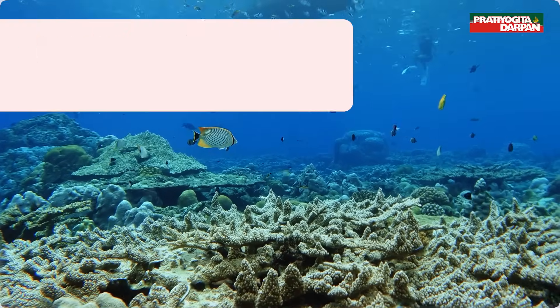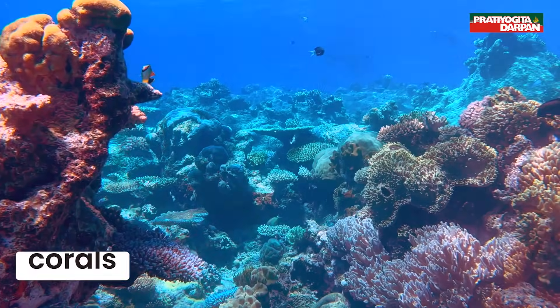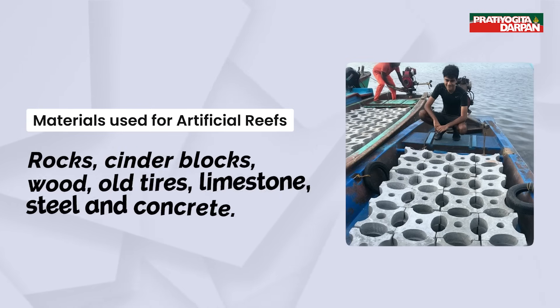Natural reefs are originally near the surface of the ocean and can be made of rocks or skeletons of small animals called corals. Materials used for artificial reefs include rocks, cinder blocks, wood, old tires, limestone, steel, and concrete.